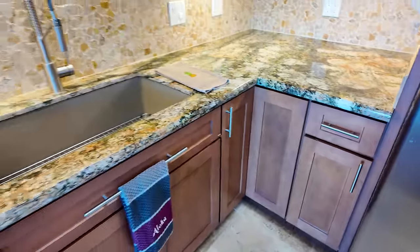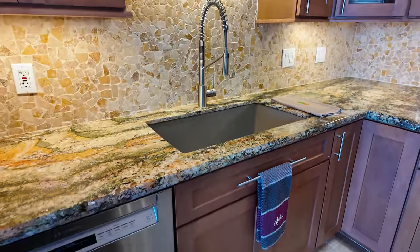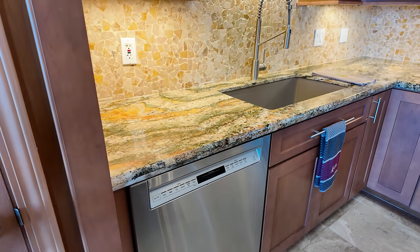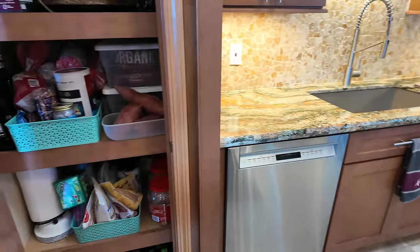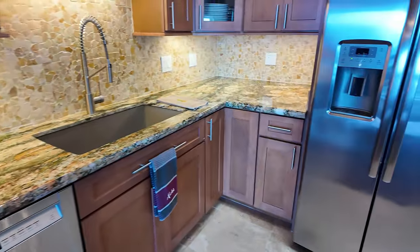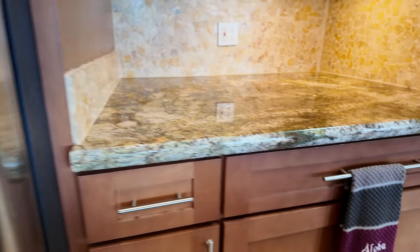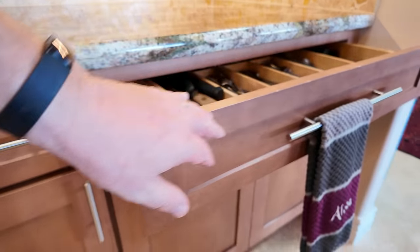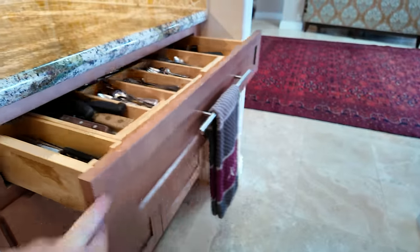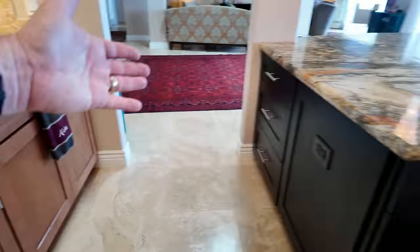Single basin sink, restaurant-style faucet, Bosch stainless steel dishwasher. We've got a pantry over here with plenty of room for storage. Let's check out these drawers — dovetail joints, soft close, exactly what we're looking for. Plenty of storage over here on this island. I like how you have the spice rack — that makes life a lot easier. We have a GE Profile really nice five-burner electric cooktop with a warming zone. Just a really big island — the size is absolutely excellent.